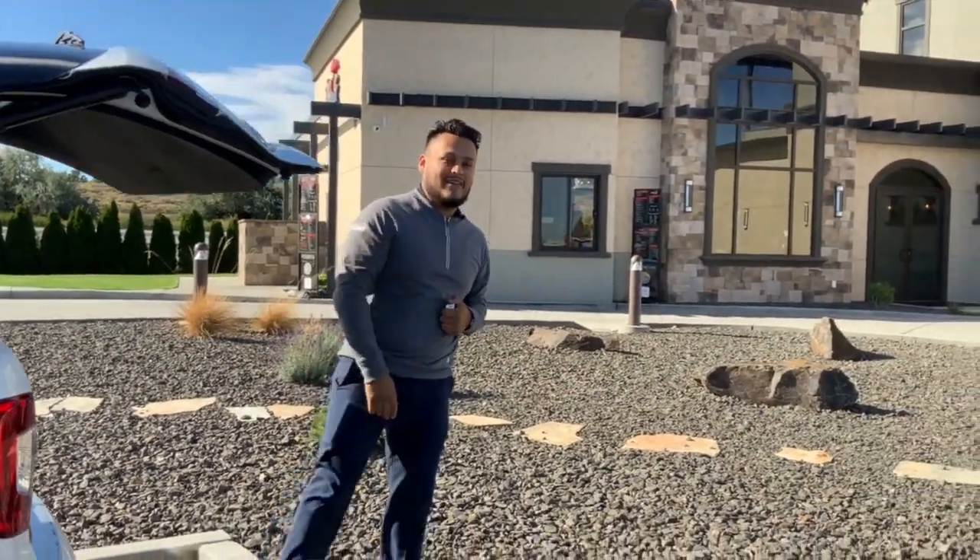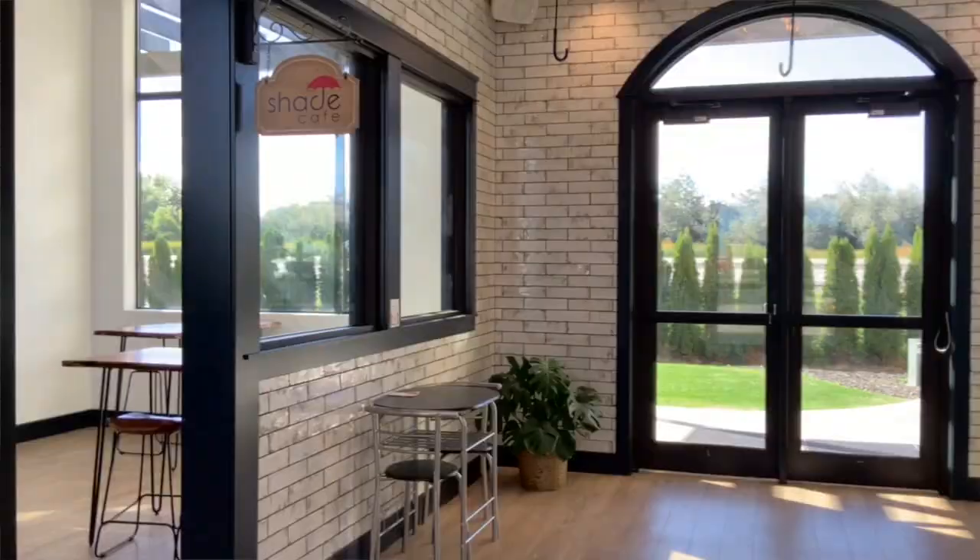Let's go on and get a cup of coffee. I'm Sydney Smith and I'm one of the owners. I'm Rosie Smith and I'm also one of the owners of Shade Cafe.